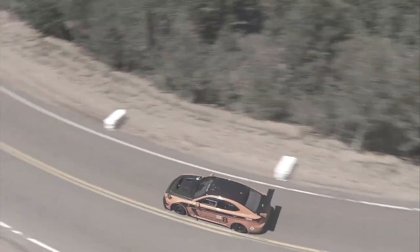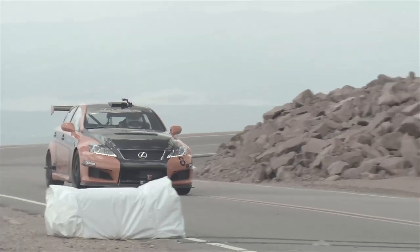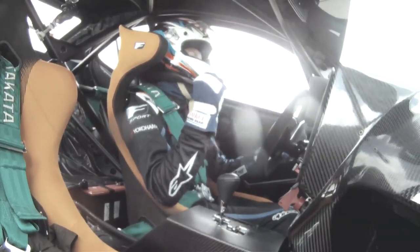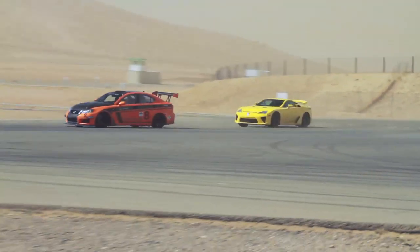This is actually the very first time I've driven the car this year and the first time I've driven it after the Pikes Peak hill climb last year in 2012. It brought back memories and right off the bat the car performed really well. I was doing some lead laps with the ISF CCSR with two LFAs behind me.